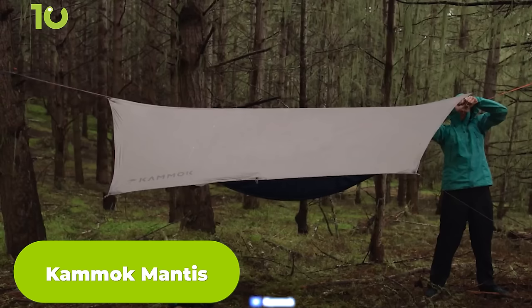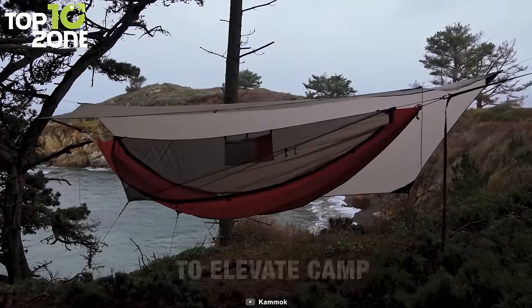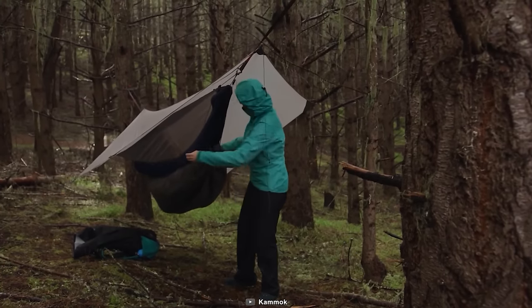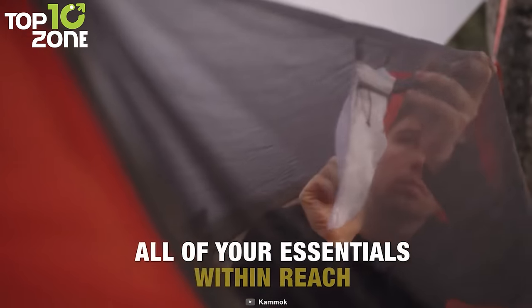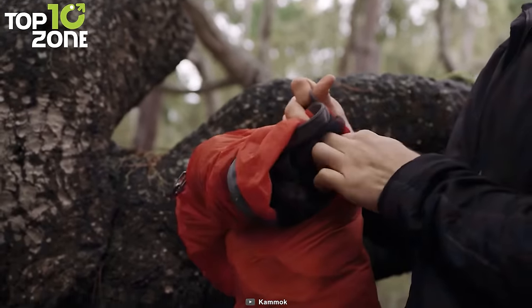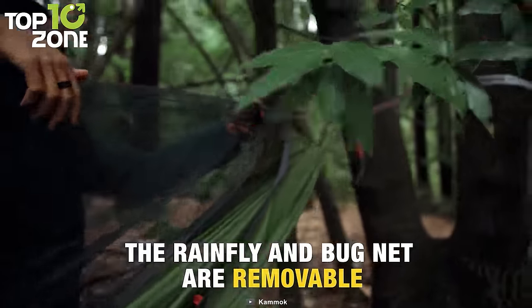Campsites can be quite unpredictable and challenging sometimes, but with the Kamek Mantis, you'll have a reliable shelter that's as adaptable as you are. This all-in-one hammock tent is designed to provide comfort, protection, and convenience no matter where your adventure takes you. The Mantis features a hammock body made from buttery soft Gravitus X fabric that's not only comfortable but also environmentally conscious. The fabric is 100% recycled and Bluesign approved, meaning it was made from pre-consumer waste. It has built-in pockets and a black mesh stargazer panel that turns virtually transparent at night for an unparalleled view of the night sky. With a weight capacity of up to 500 pounds, the Mantis provides the durability and performance you need without compromising on sustainability.